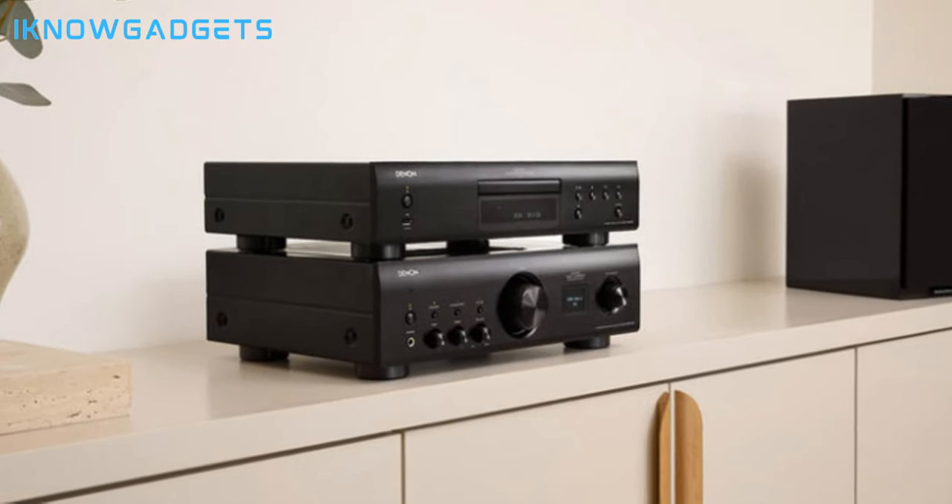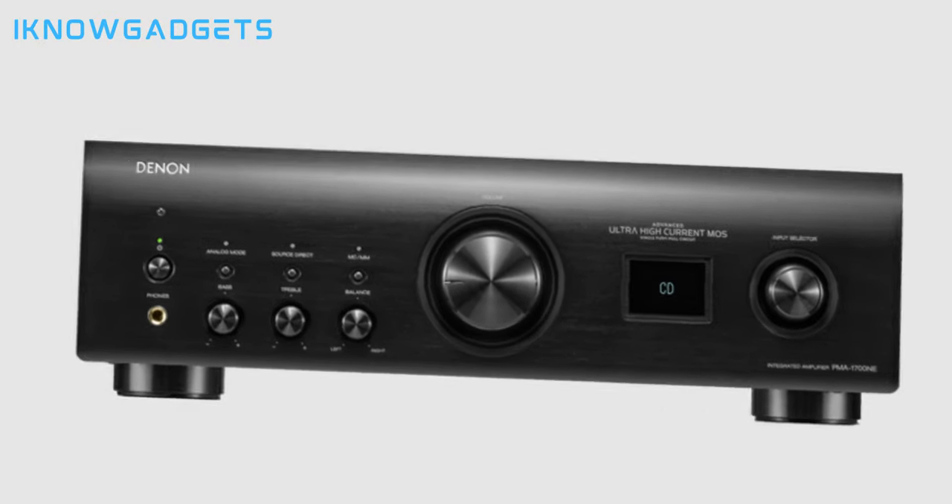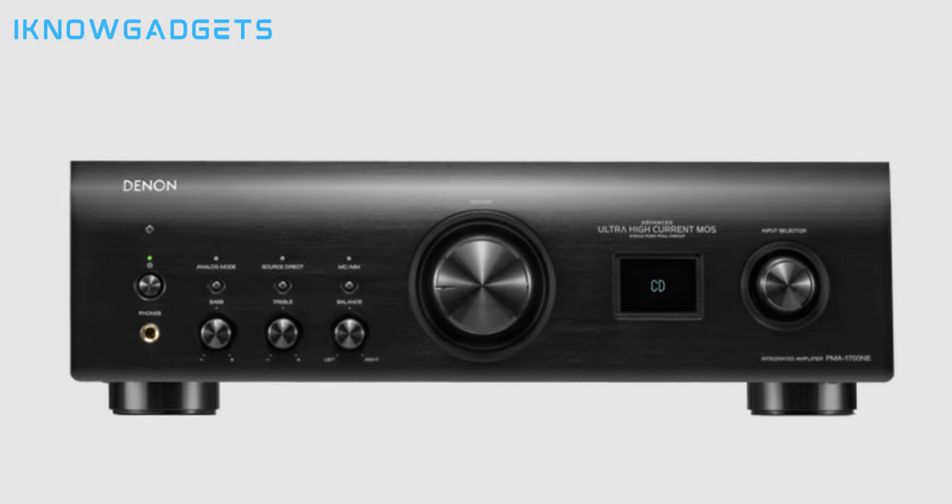The PMA-600NE is compatible with a wide range of speaker types and impedances for stable and optimal performance. The Denon PMA-600NE Amplifier is a fantastic choice for those seeking a range of features, high-quality sound, and versatile connectivity options. Elevate your listening experience with the Denon PMA-600NE Stereo Integrated Amplifier.